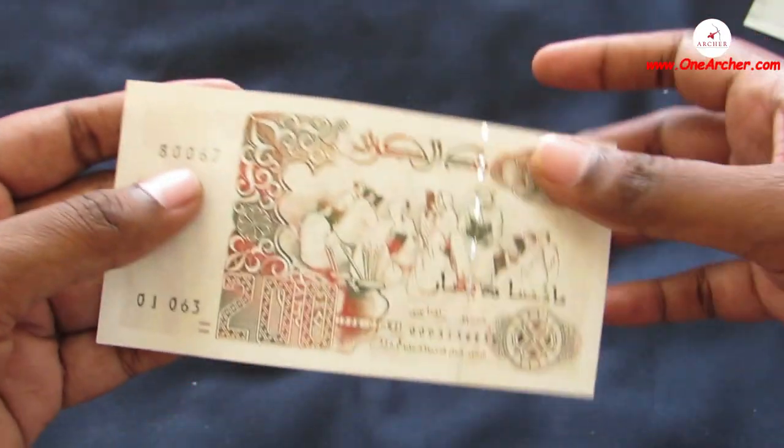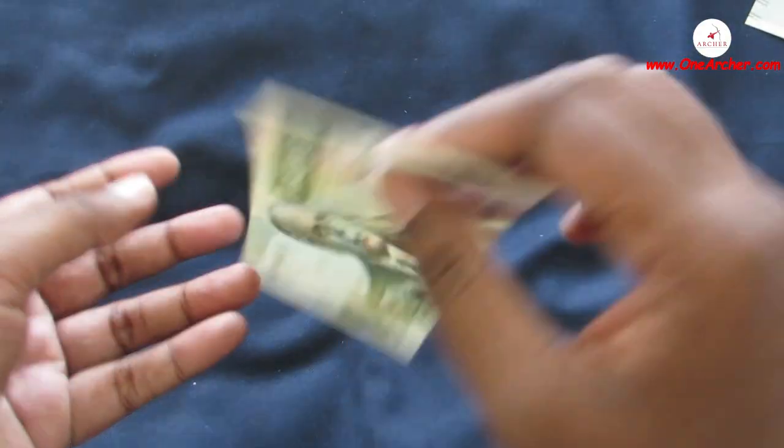The 19th one is from the African country of Algeria. This is 200 Dinars of Algeria. On the reverse is a mosque, and on the obverse is a Koranic school.